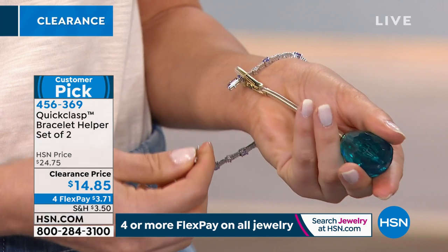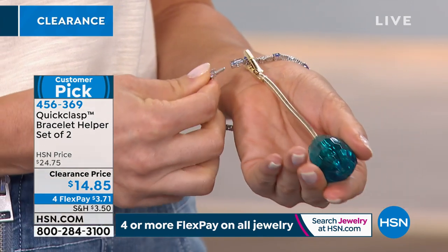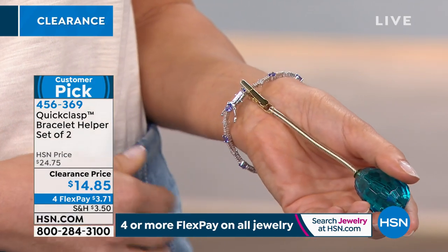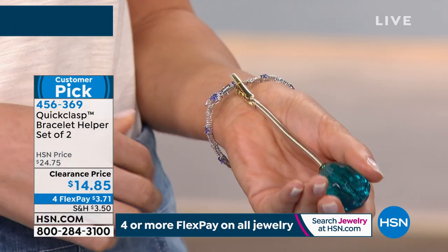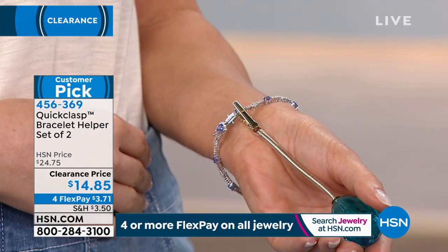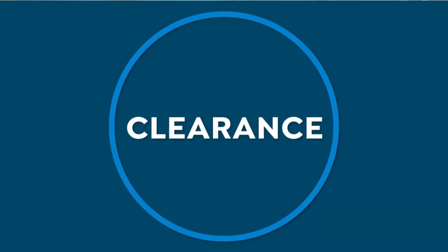This is truly a gift to so many people — being able to put on those beautiful bracelets on your own, being able to put your watch on without a struggle. It's truly like having a third hand. Reading the reviews — it's a customer pick — so many people adore this item. They say that it changes their lives, making things so much easier. The reviews really indicate that this is an item that works, plain and simple.